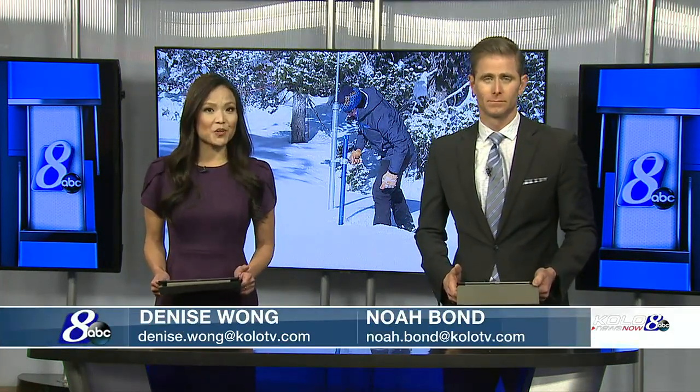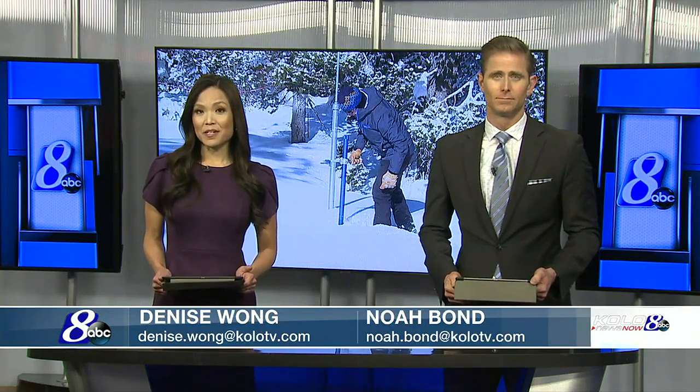According to the latest snow survey, the Tahoe Basin has more snow now than it did for all of last year. Good evening, I'm Noah Bond, and I'm Denise Wong. As Colawait News Now's Ben Dietz shows us, that isn't the area with the biggest increase.